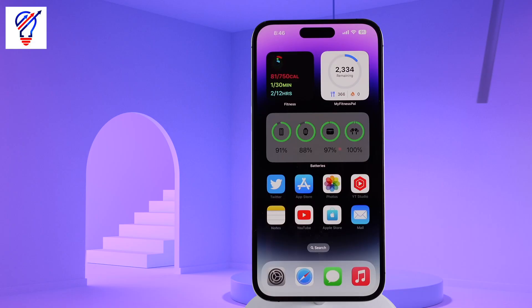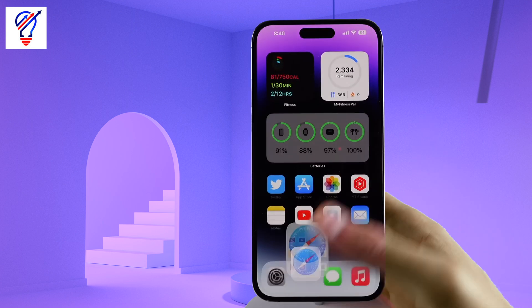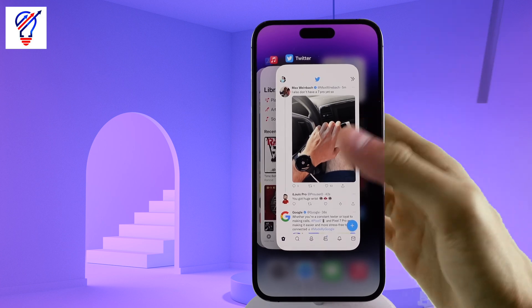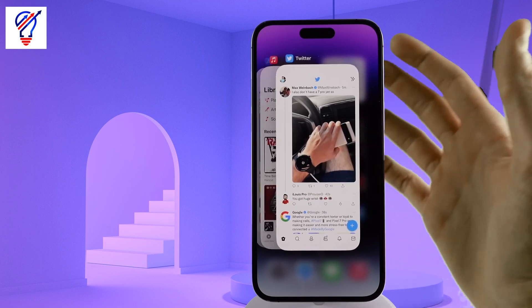Number 1. You need to stop killing the applications in the background on your iPhone. I have a friend who every time he finishes using an application, instead of just swiping to go home, he first goes into multitasking and then kills the application. Many people think that if you have a bunch of apps open in the background, this is what's going to slow down your iPhone. But in fact, it's the opposite.